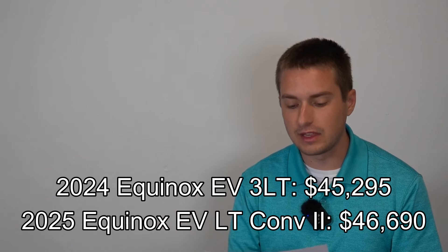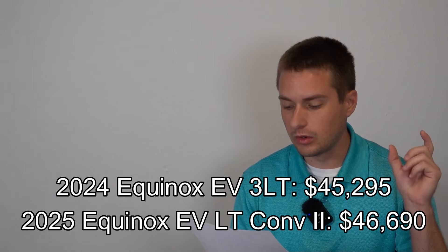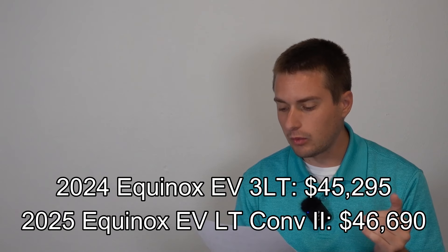Starting with the LT: a 3LT 2024 Equinox EV front-wheel drive came in at $45,295 including destination. For 2025, the equivalent vehicle — an LT with Convenience Package 2 and dual level charge cord — will run you $46,690. That's nearly a $1,500 price increase over 2024 for the equivalent vehicle with Convenience Package 2 and that dual level charge cord.